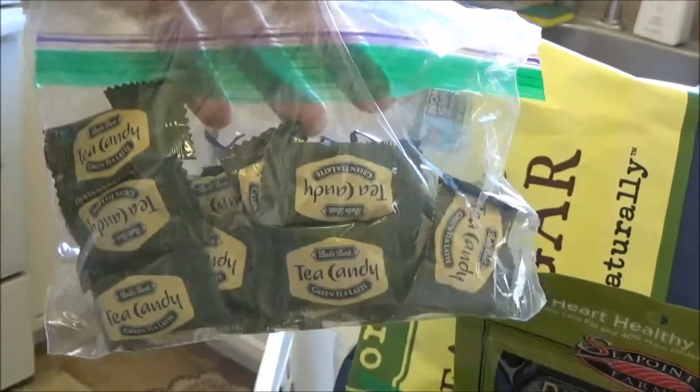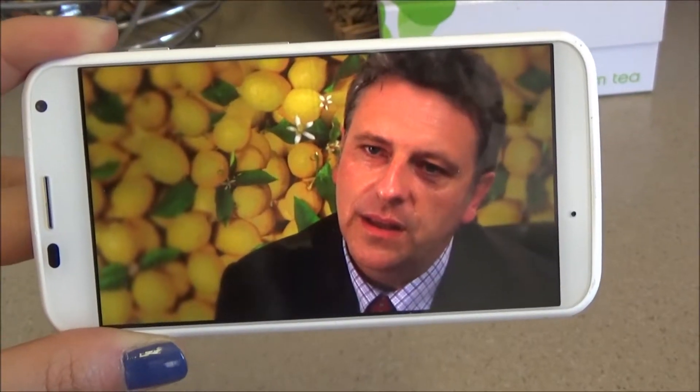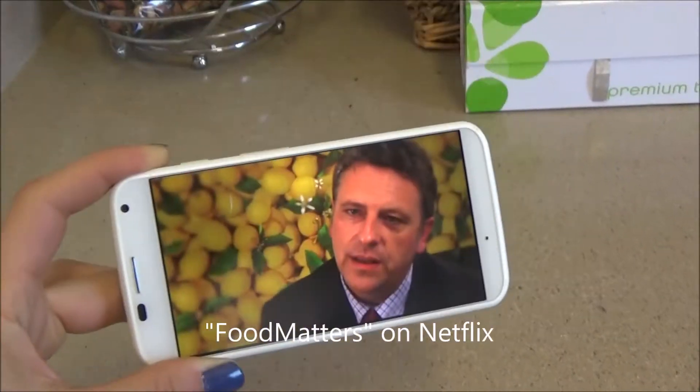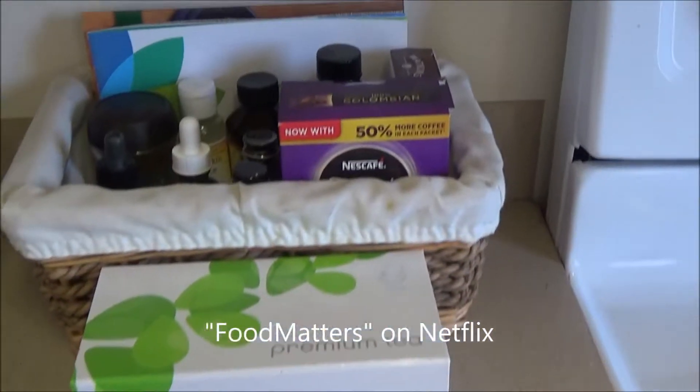Totally not necessary — I don't even remember the last time I had either one of these. I just had my lunch and I've been watching this documentary on Netflix called Food Matters — highly recommend. Okay, so let's move on to some of the other things that I have.